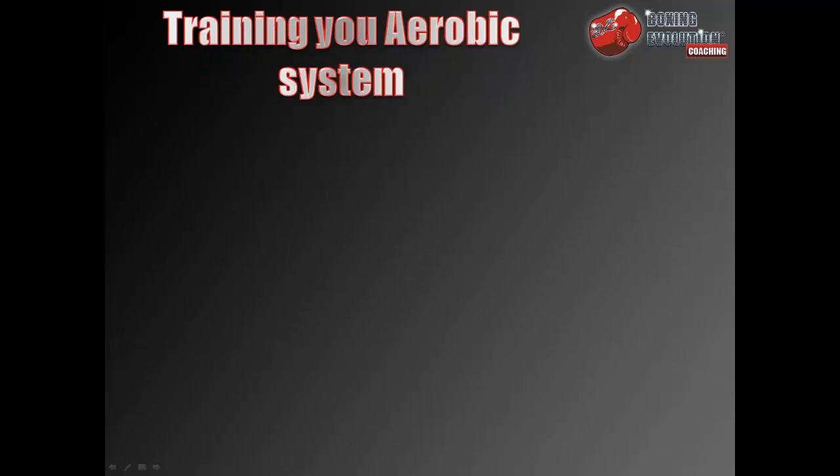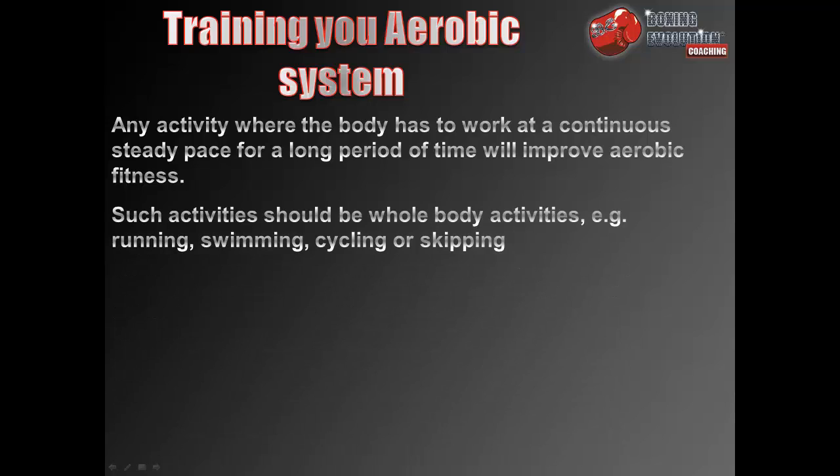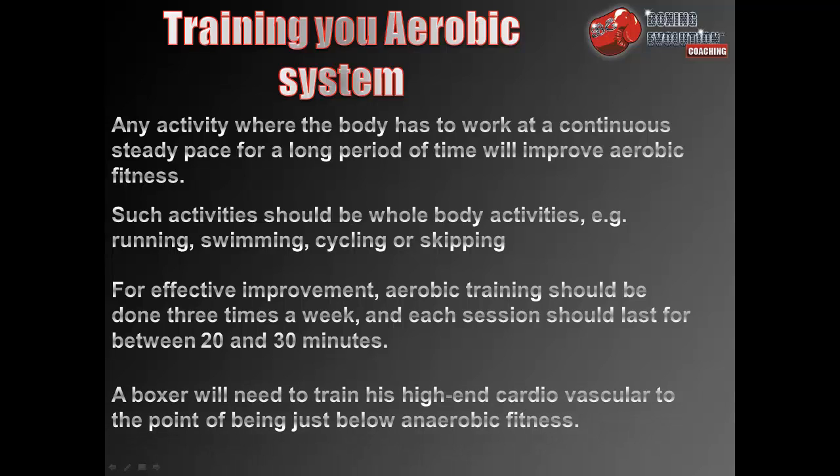To train your aerobic system, any activity where the body has to work at a continuous steady pace for a long period of time would improve aerobic fitness. Such activities should be whole-body activities — for example, running, swimming, cycling, or skipping. For effective improvement, aerobic training should be done three times a week and each session should last between 20 and 30 minutes. A boxer will need to train his high-end cardiovascular fitness to the point of it being just below the anaerobic threshold.